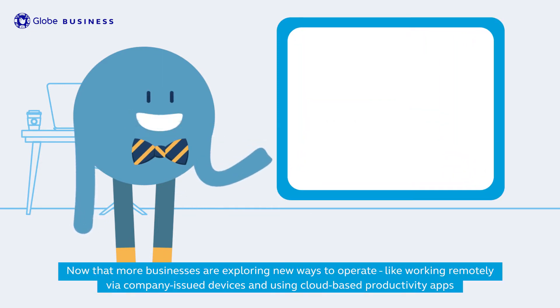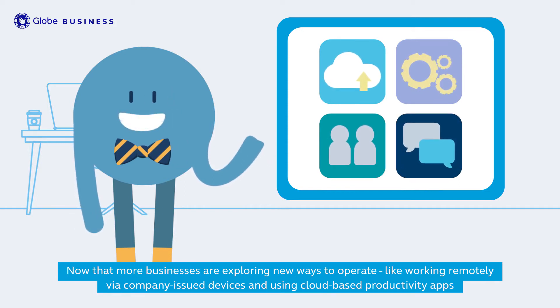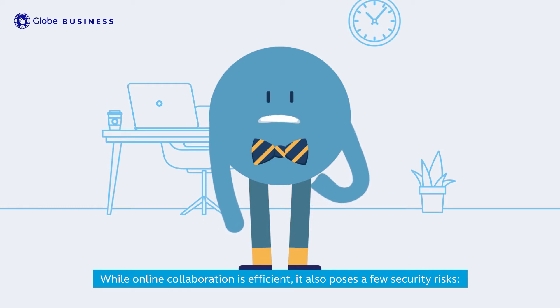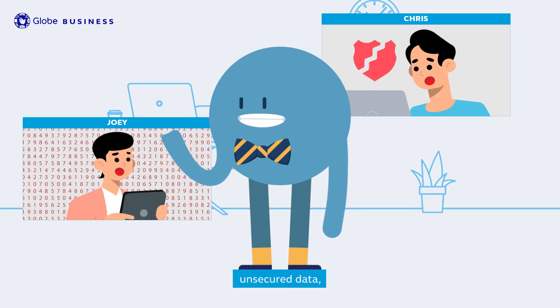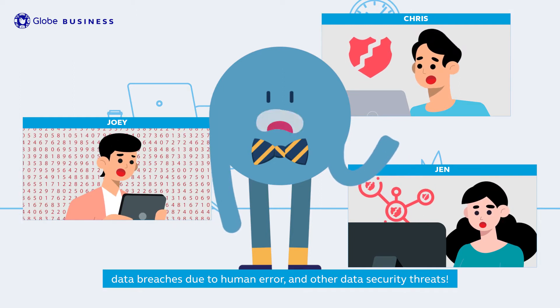Now that more businesses are exploring new ways to operate, like working remotely via company-issued devices and using cloud-based productivity apps, information security threats have become a concern. While online collaboration is efficient, it also poses a few security risks: unsecured devices, unsecured data, unsecured network, data breaches due to human error, and other data security threats.